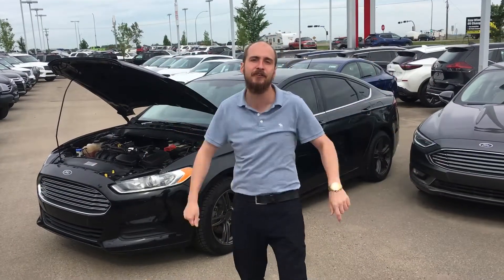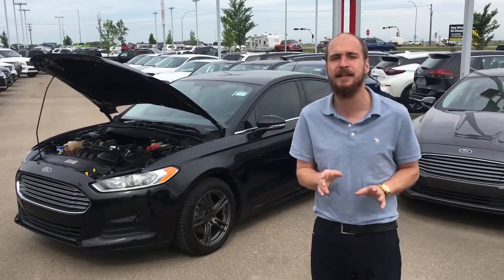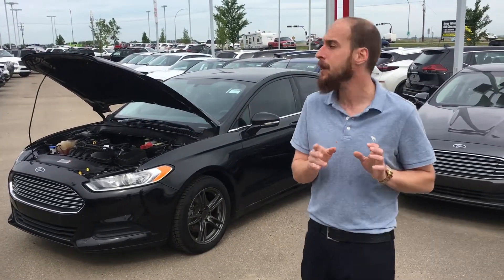Good morning Ramandeep, Ryan here from LA Nissan. I just texted you about the 2015 Ford Fusion — behind me I have it.